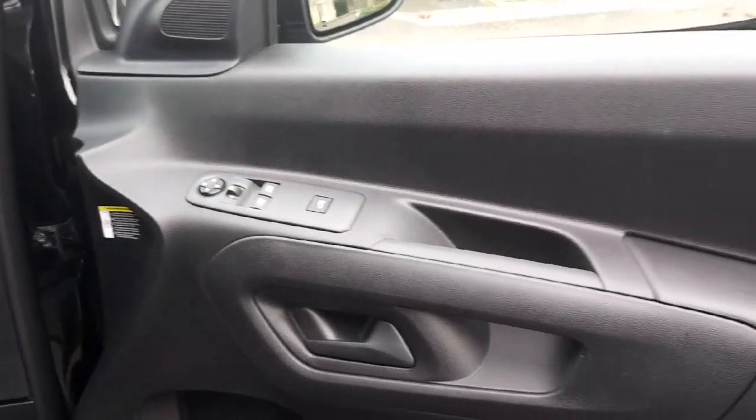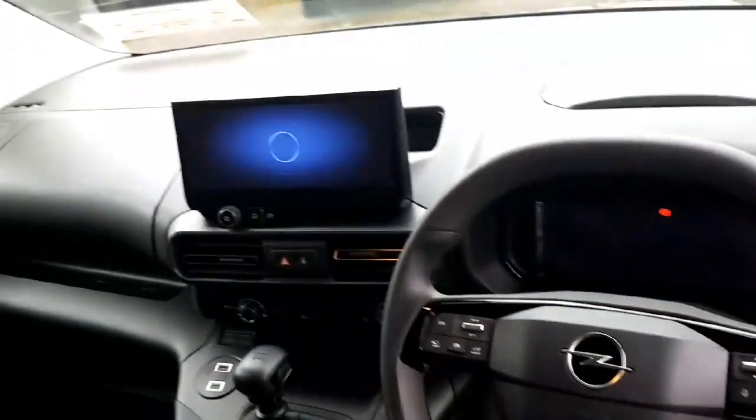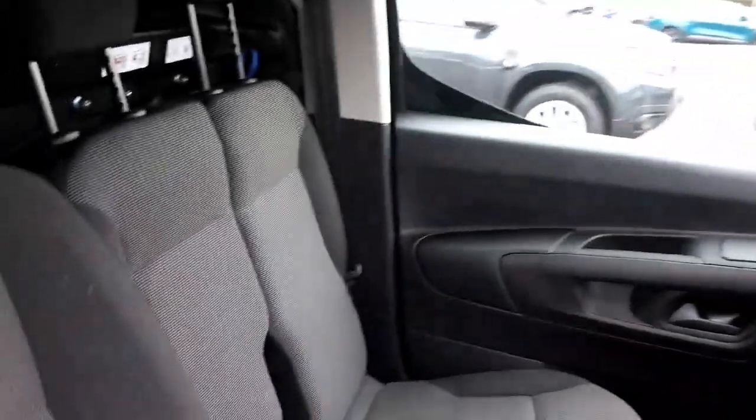Feel safe and secure with rear parking sensors, speed limiter and intelligent speed assist. The steel wheels and spare wheel add extra style and functionality.